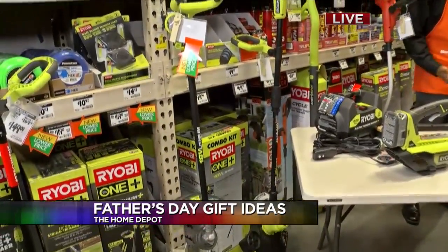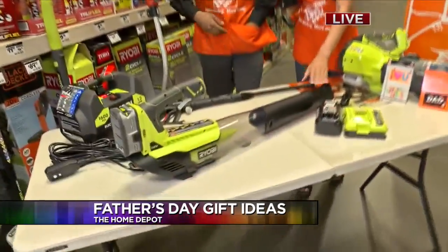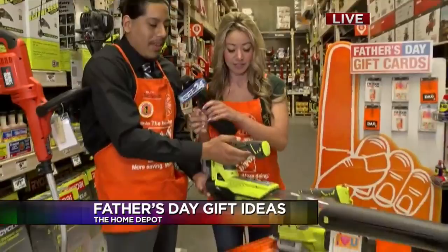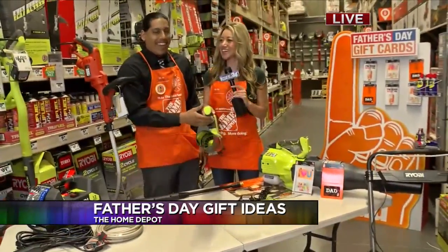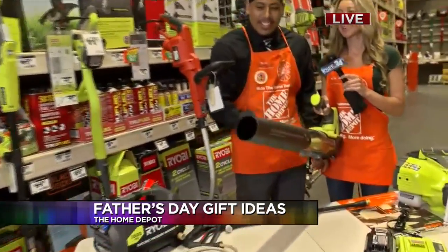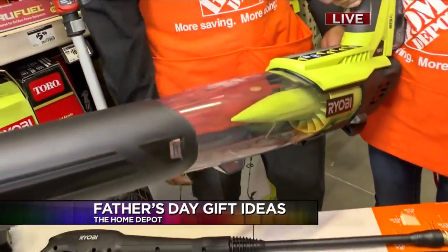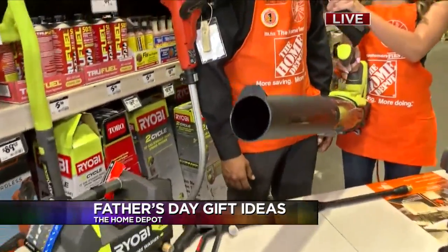Get that job done and get back inside to hang out with the family. It's also lightweight, which dads will love — and even the ladies in the house. You can see how lightweight it is: one hand, nothing too heavy. It has a jet motor in there, so it's going to be a very, very strong motor, and it's going to get the job done quick and easy. Anybody can do it, even the ladies.